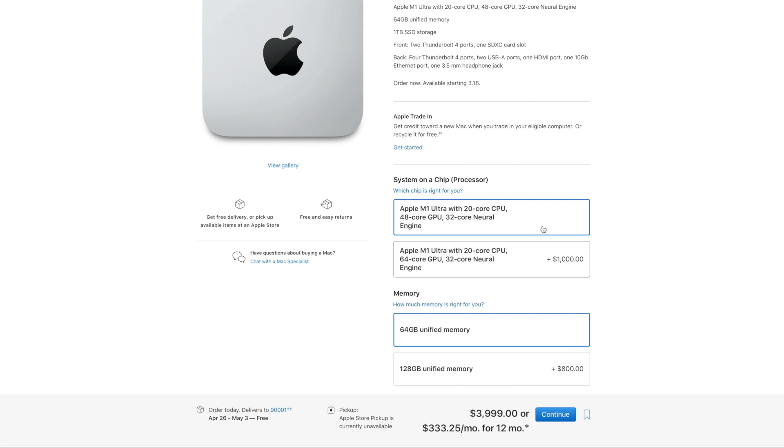You now get the option of a GPU upgrade. At a $1,000 price tag, in my opinion this is not something crucial for musicians — it would really pay off for video editors or others who make extreme demands on GPUs. So I'm going to leave that option off.